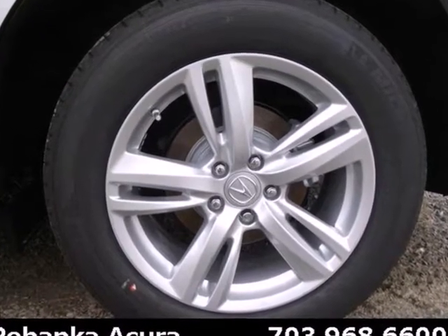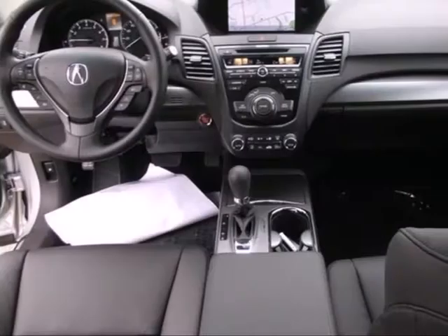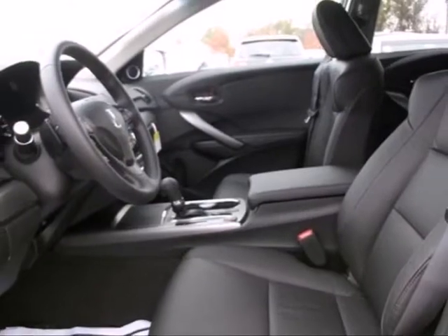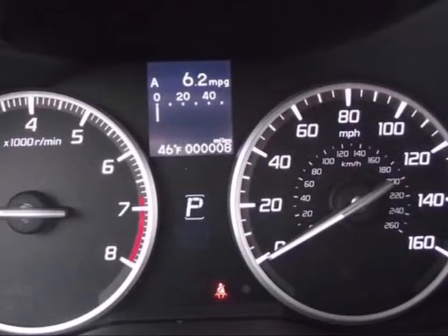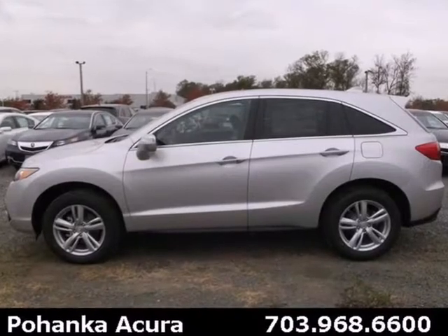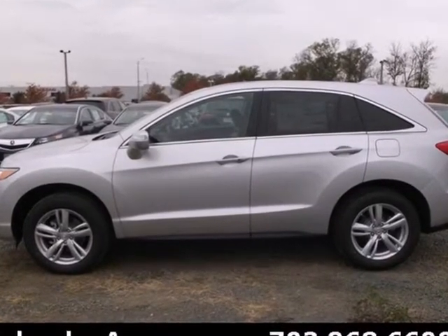Acura didn't forget about why you need a crossover either. There's room for five, plenty of cargo space, and it's the perfect size to maneuver through life. It's a fun-to-drive crossover dressed in family vehicle clothes. See how well it plays both parts when you test-drive it today.